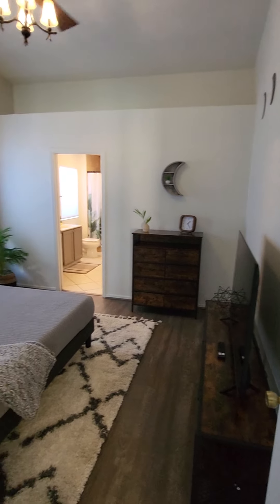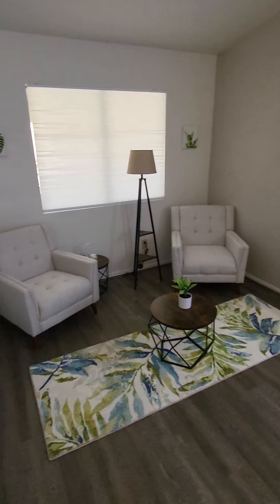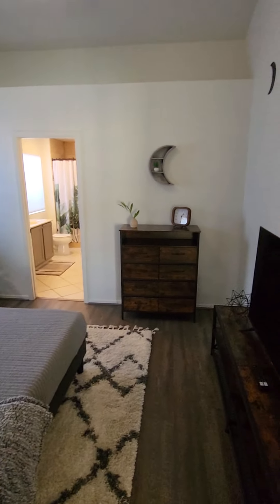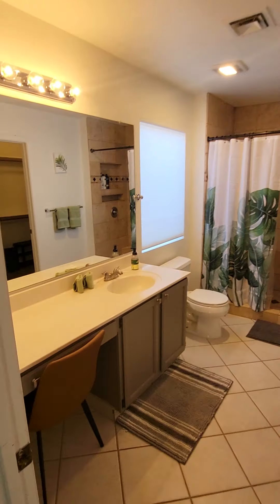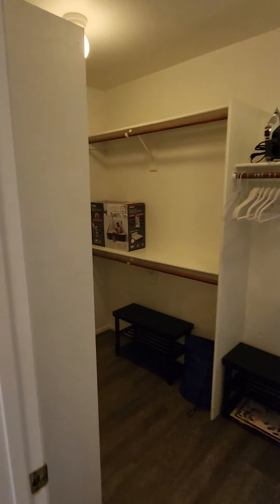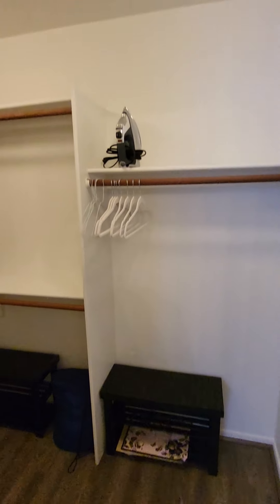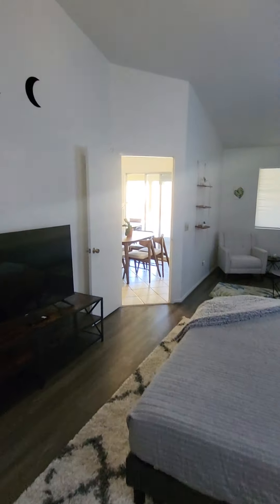Going straight into the master bedroom, you can see we have a huge master bedroom with tall vaulted ceilings. It also has its own little coffee and cocktail area, an en-suite shower with a chair, a desk, and a makeup station. The closet is also fully stocked with an air mattress, two luggage racks, an iron and ironing board, and hair tools.